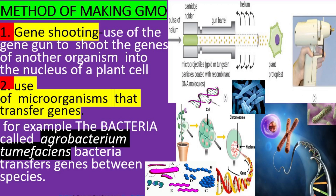Method of making GMO. 1. Gene shooting: A gene gun is used to shoot the genes of another organism into the nucleus of a plant cell. 2. Use of microorganisms that transfer genes. For example, the Agrobacterium species is used to transfer genes into plant cells.